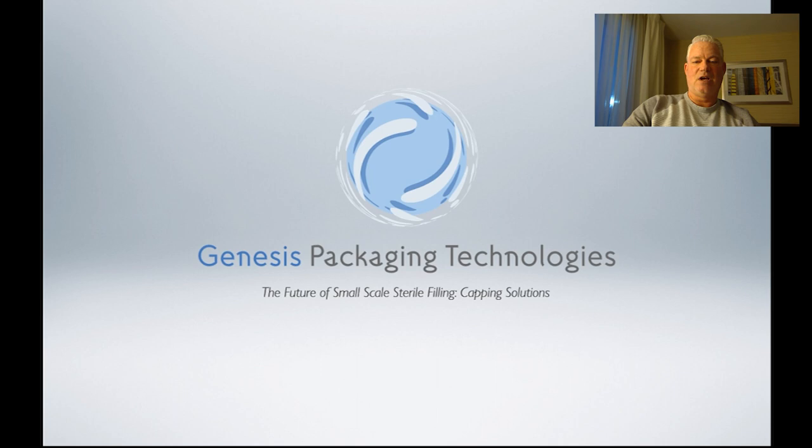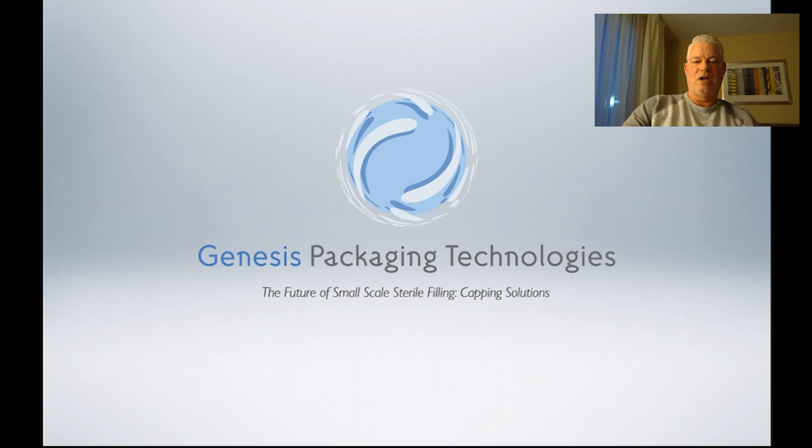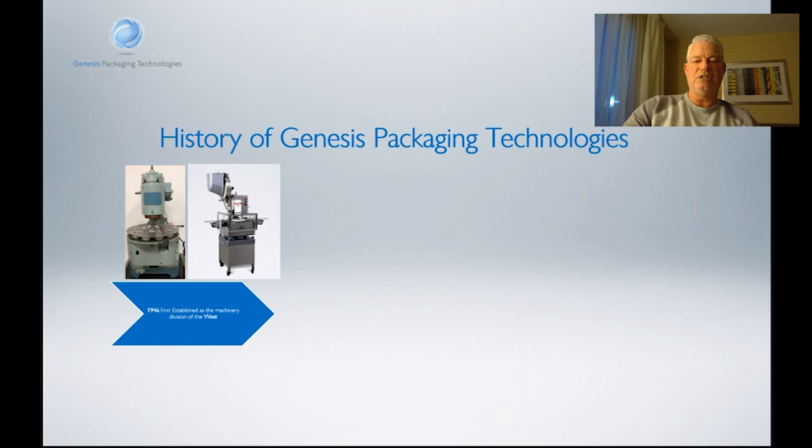Hey Sarah, thanks a lot for the introduction. My name is Gary Peterson. I'm the Director of Sales for Genesis Packaging Technologies. Genesis came to be in 1946 as part of the West Company. We introduced our first capper, the PW Series, back in 1946. PW Series has a sealing disc technology that is used to crimp the vials. This technology is still in use today.